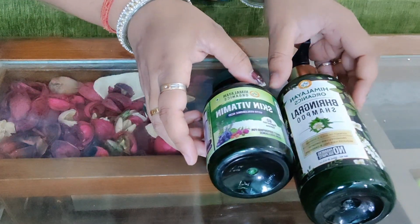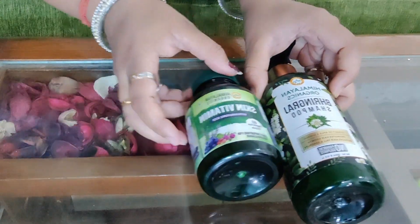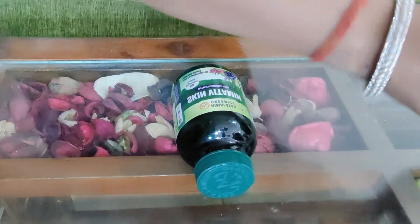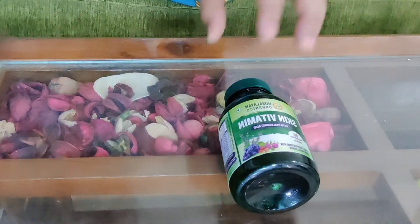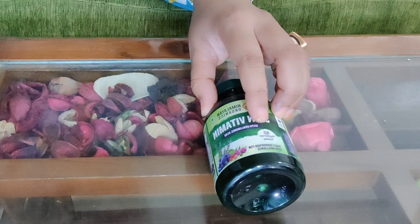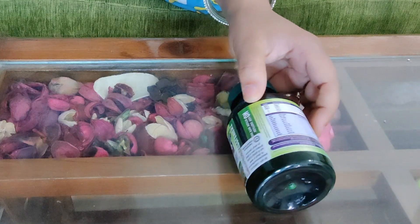So this is Himalayan Organic Shampoo, and this is the Skin Vitamin Tablet. Let's see the Skin Vitamin Tablet first, and then we'll see the shampoo. So friends, this is the Skin Vitamin Tablet and there are 60 tablets in it.